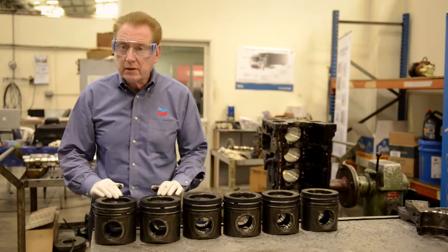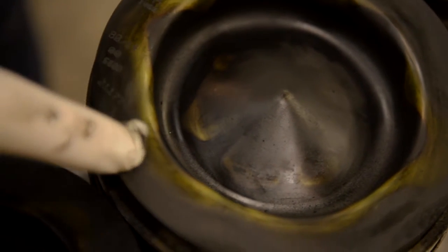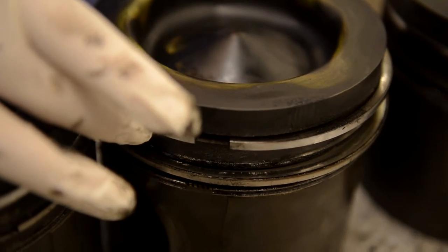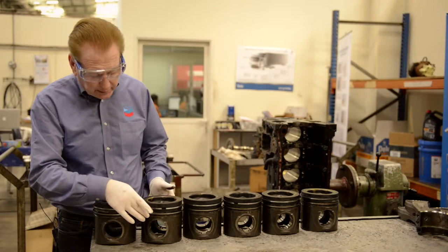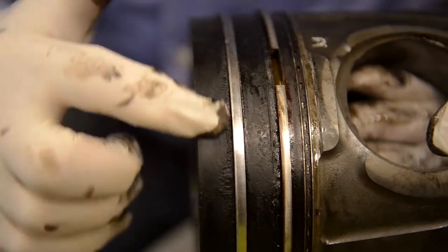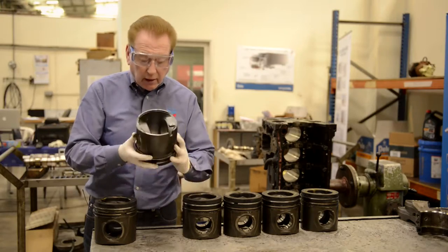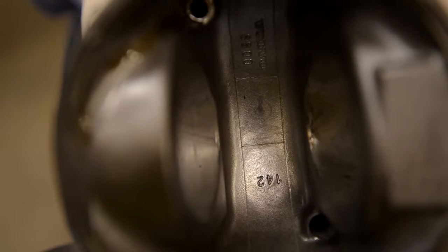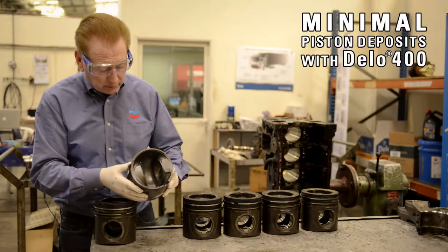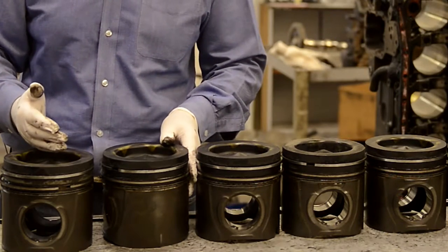We're now examining the six pistons from this engine. The first thing we look at is the piston crown, and they are totally free of deposits — a good indication of good oil consumption control. Top rings are free, indicating good power control. The second ring and the oil ring are also free, confirming good oil consumption control. We see very minor piston deposits on the lands and on the crown, and on the under crown it's totally clean, indicating good heat transfer characteristics between the piston and the oil.